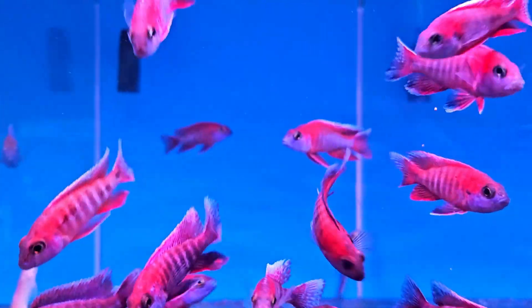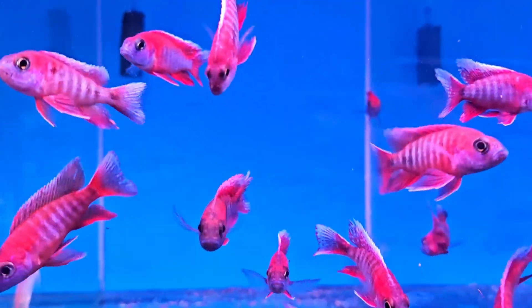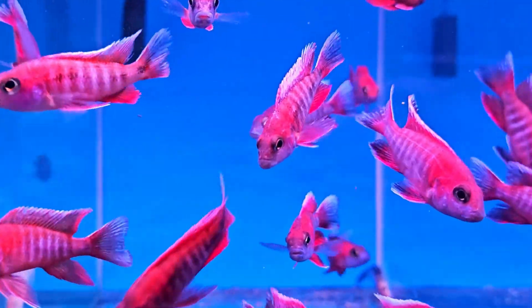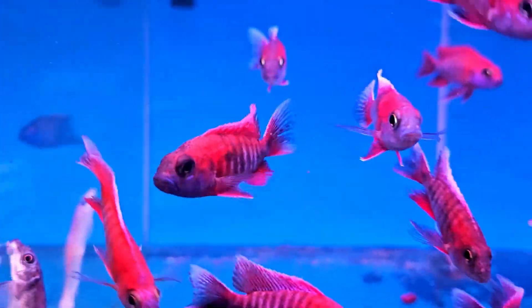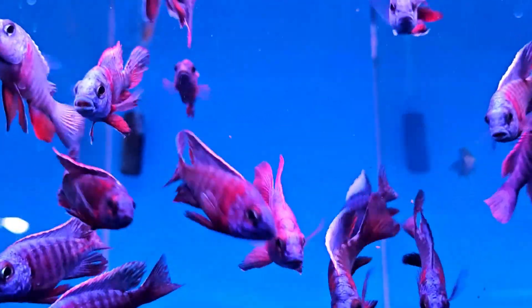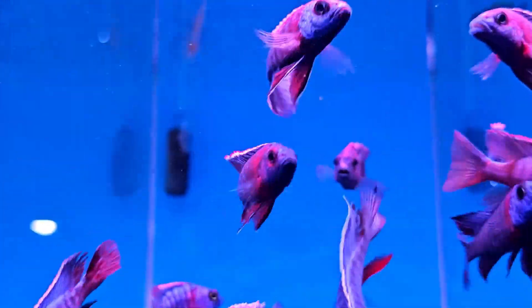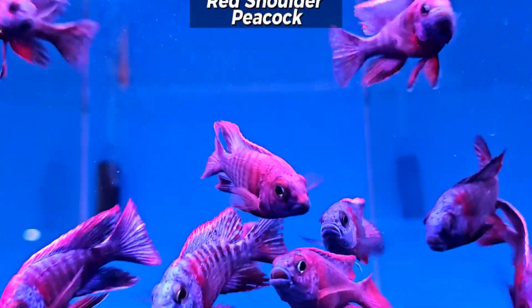These are a really lovely red variant peacock that does get plenty of blue through the face and even a bit through the body. Another stunning sort of blue and red peacock of course is your red shoulders, and some absolute stunners available in this slot at the moment.